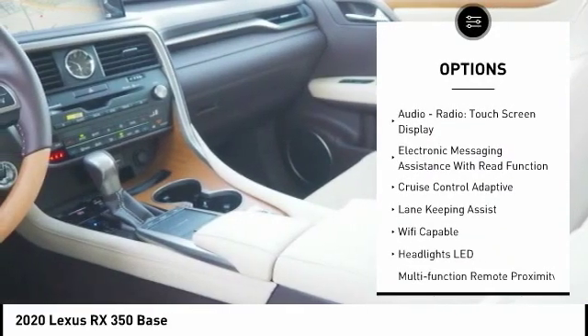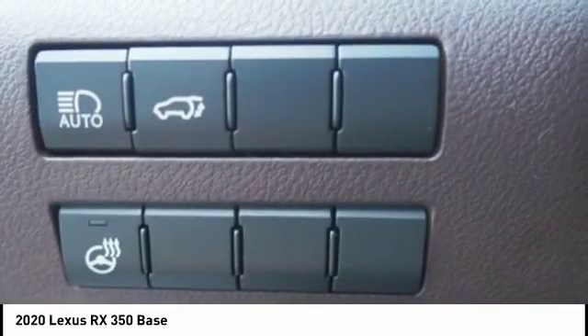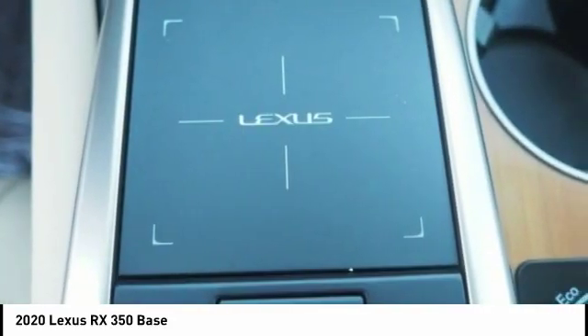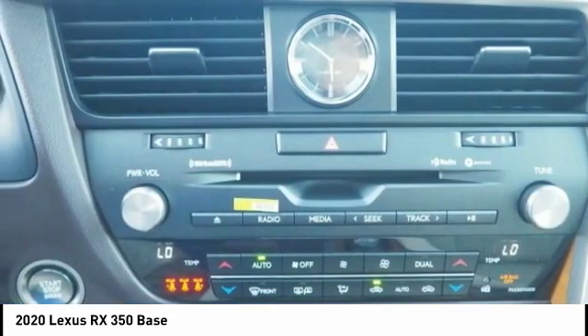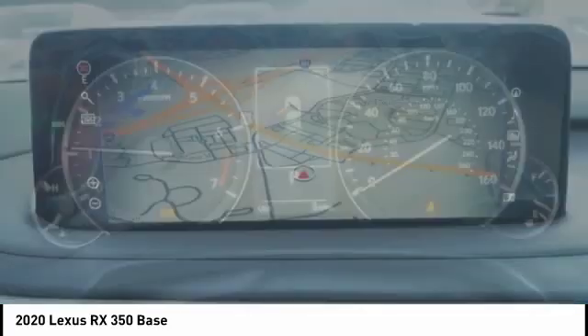Braking assist, autonomous braking, rear view camera, airbags, driver knee airbag, audio radio touch screen display, and electronic messaging assistance with read function. This isn't just a vehicle — it's an experience. So stop in for a test drive today.